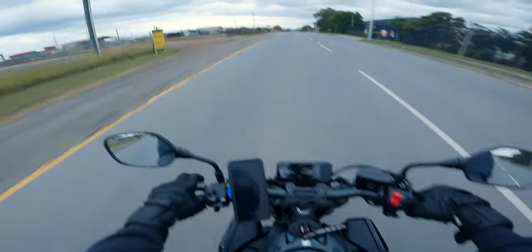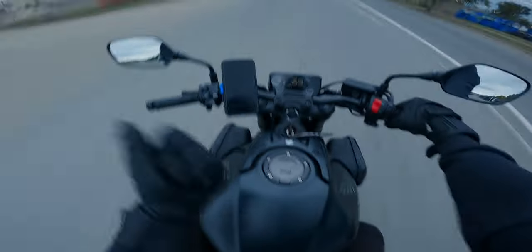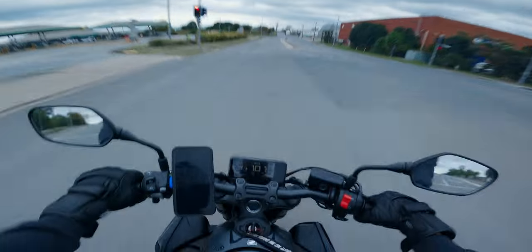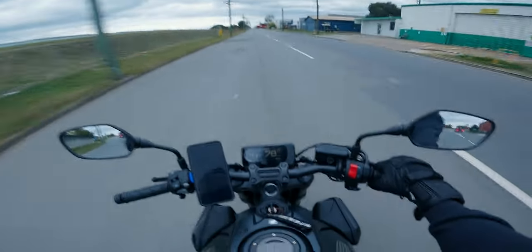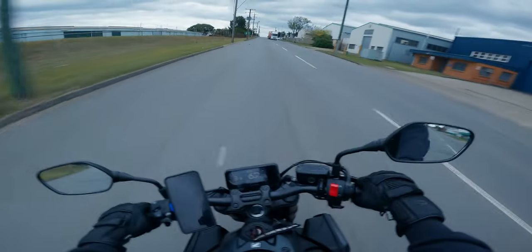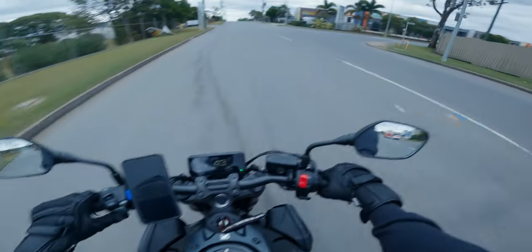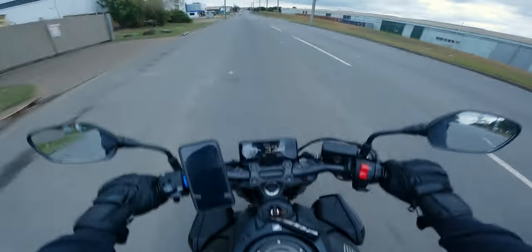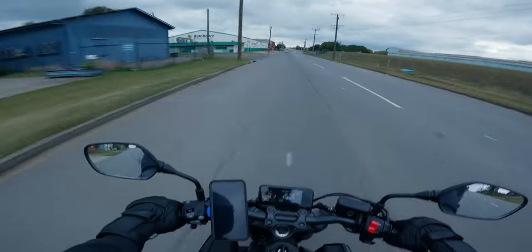If you don't want the torquey end type of things like with the MT07, this is what you want, because this is basically the Honda CBR650R — like the one I rode in that other video — but just on a naked bike. So if naked's more your thing like Zealous, then this thing is good. You know what, I think I might do a U-turn — I want to go onto the highway with this thing to see how it really goes.